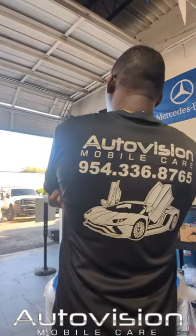It's AutoVision. Our address is 4917 North University Drive in the beautiful city of Lauderdale. Our phone number is 954-336-8765. Give us a call today.